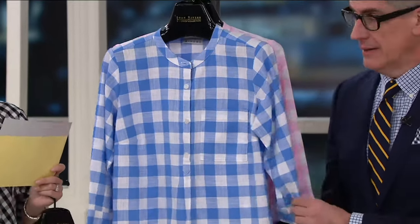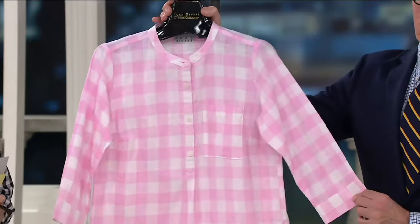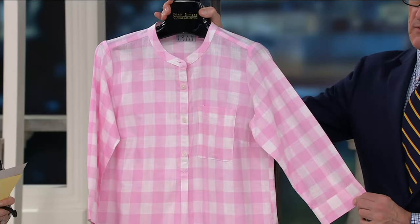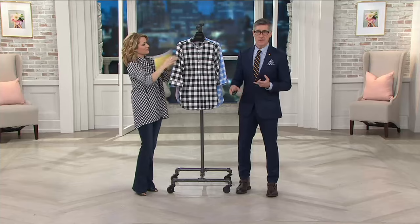Oh, there you go — look at you go! And then, of course, that soft pretty pink. I talk about heritage fabrics, I talk about Americana. There's something very much about that buzz going on now in fabrics that your mom wore, fabrics your grandmother wore that still look great.